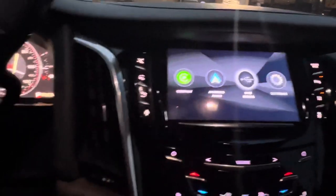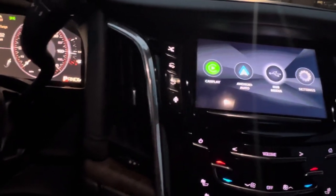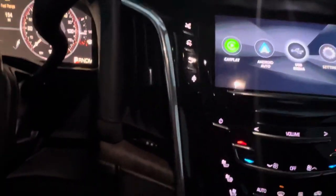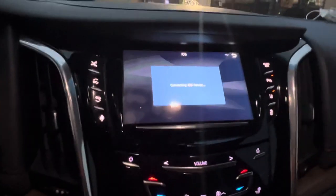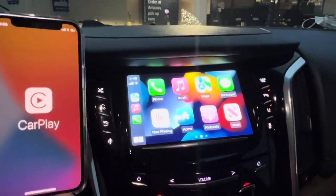This is basically a beta test that we're doing with the install. I've got an iPhone 12 mini, and I'm going to go ahead and plug up the USB cable into the radio's integration piece. And CarPlay kind of comes through, which is pretty cool.